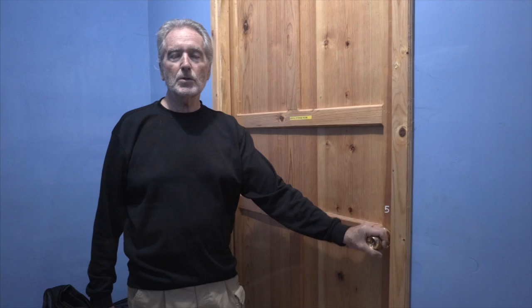This is the equipment room, and in here we have the autoclave, the dental vacuum pump, and compressor.